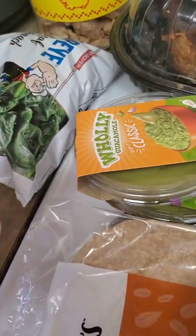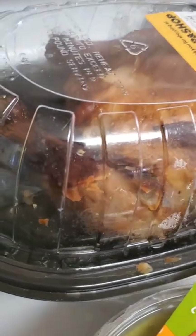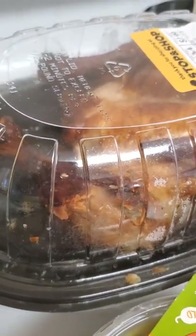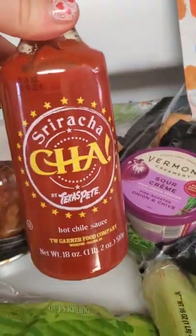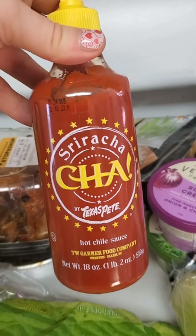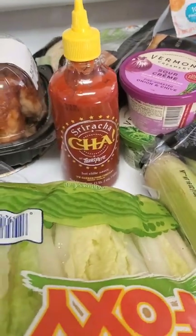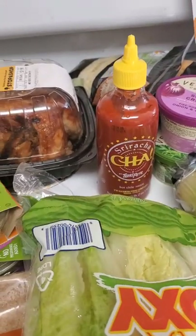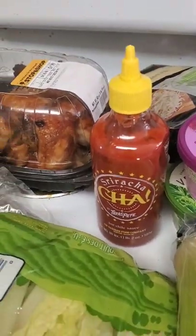Next, we have chicken dip. You can either use canned chicken or rotisserie chicken — canned chicken is sometimes easier. You just open the can, put it in the bowl. I got some of the Sweet Baby Ray's buffalo wing sauce — you can get any brand buffalo sauce you like, low in carbs. And I have this sriracha — it was the only one I could find at the store. I like to make it a little extra spicy, a little extra heat, especially since the kids don't eat buffalo. I like to have as much spice in it as I can.